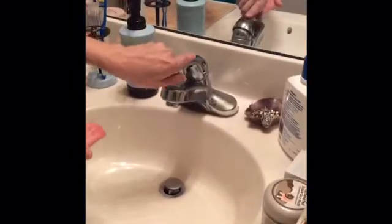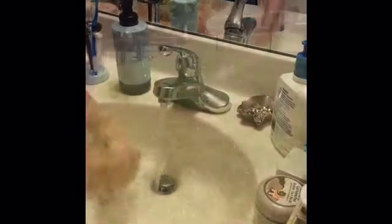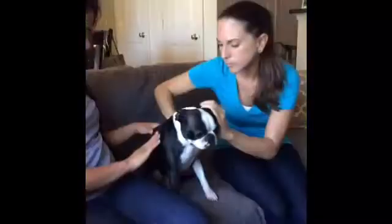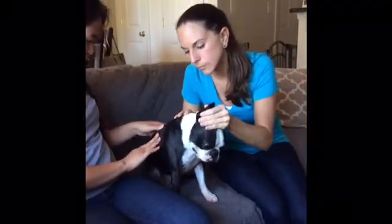And then be sure to wash your hands with soap and water. And don't forget your furry friends. Check your pets for ticks daily, especially after they spend time outdoors.